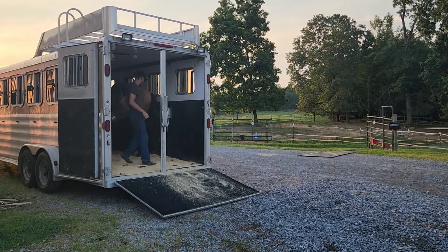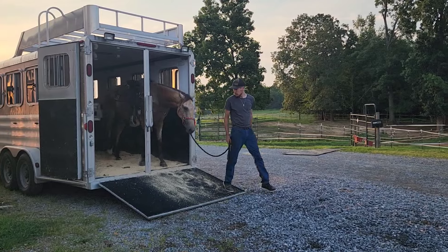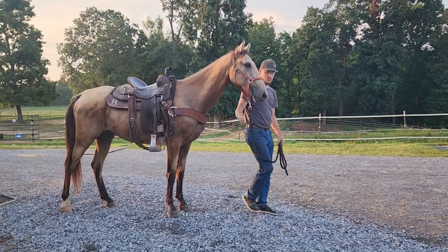I will tell you, he came from the Amish, and he had not been on a trailer very many times. But he was doing so good with trailer loading and unloading. What a good boy.